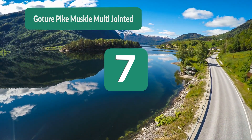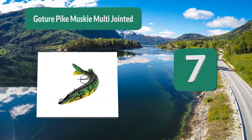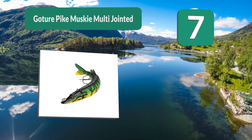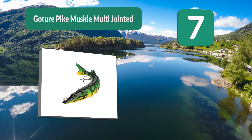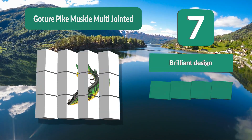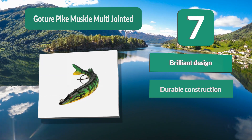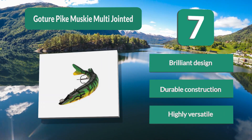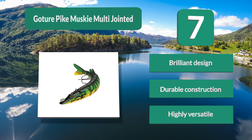Number 7: Gutcher Pike Musky Multi-Jointed. This produces a lifelike swimbait which comes in eight different segments and swims in an S-shape, which can trick musky into believing it is real prey. The design of the lure is brilliant and that high-quality design goes with a durable construction. Key features: brilliant design, durable construction, highly versatile.